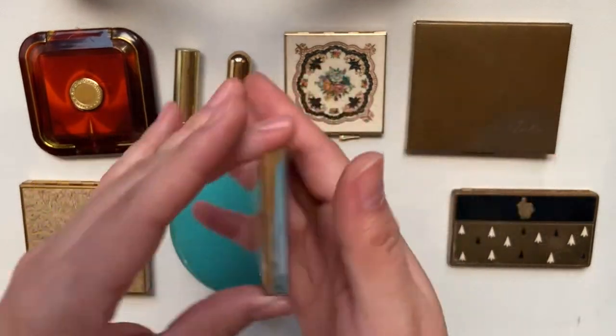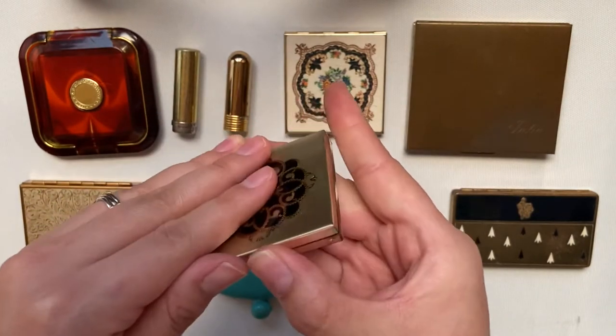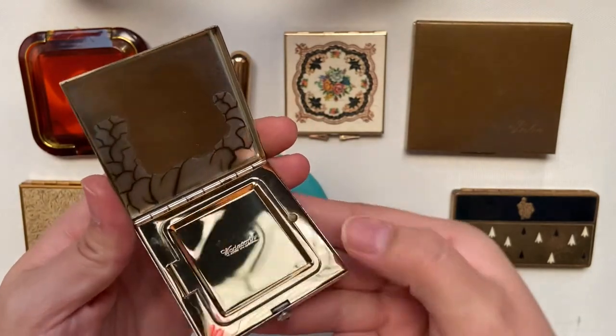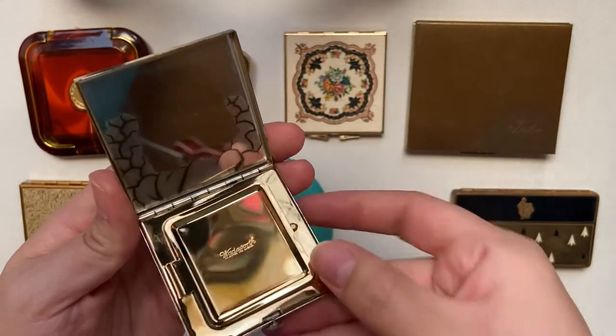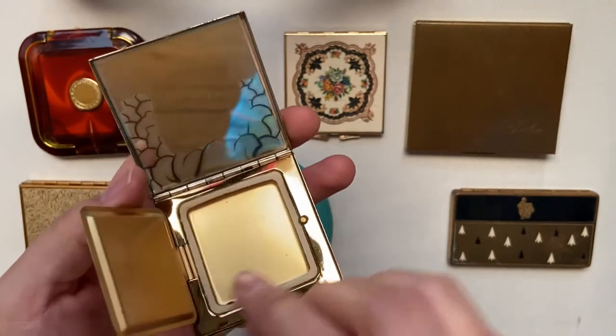I had a hard time finding information on this one. It is by the brand Wadsworth. I wonder what kind of product could have been underneath this latch.